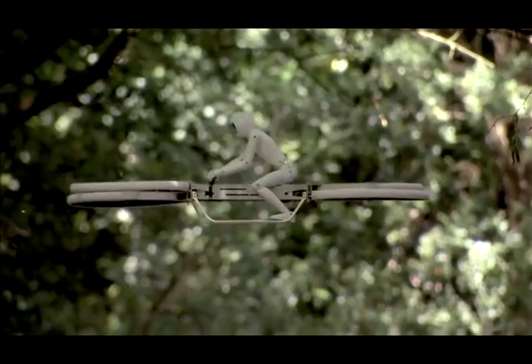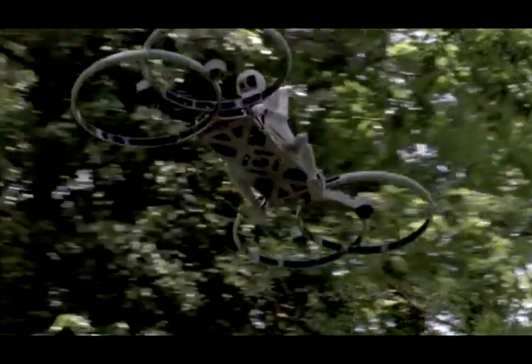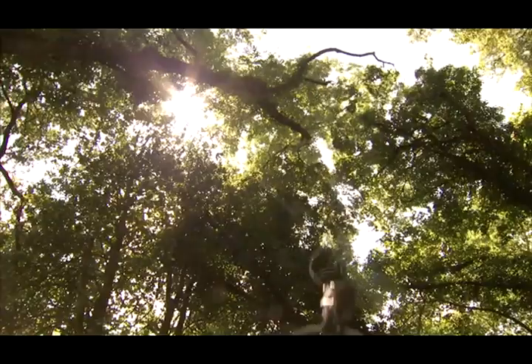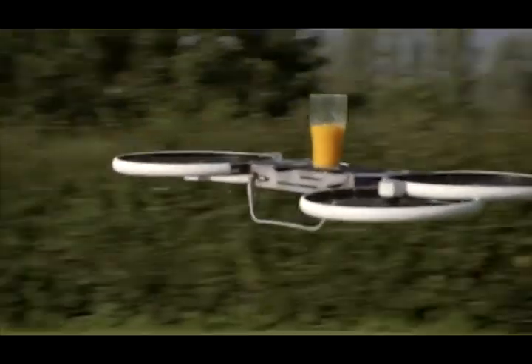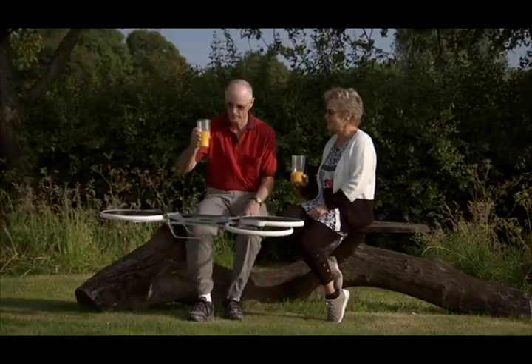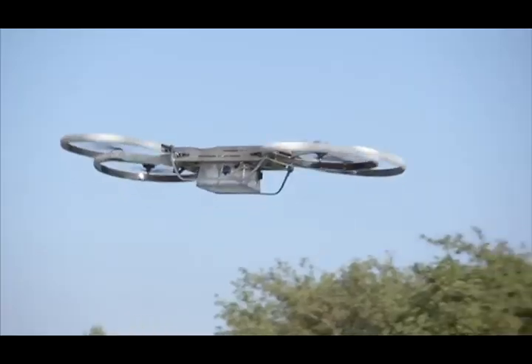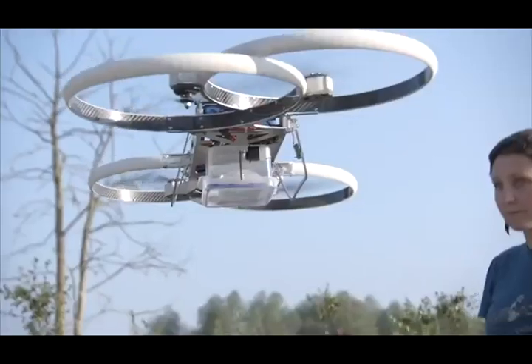We have moved to a proven quadcopter design and this is what our second generation hoverbike looks like. Drones should be friendly and approachable. Our drone has ducts around the propellers that protect bystanders from the blade tips and allows us to safely operate near the vehicle. We designed a large payload bay that can be easily adapted for different uses — drones, a real multi-purpose tool.